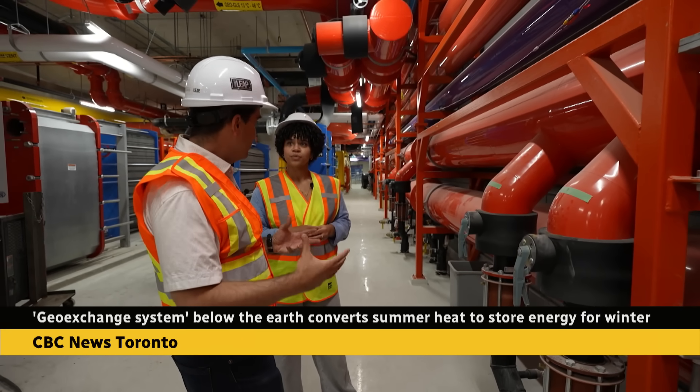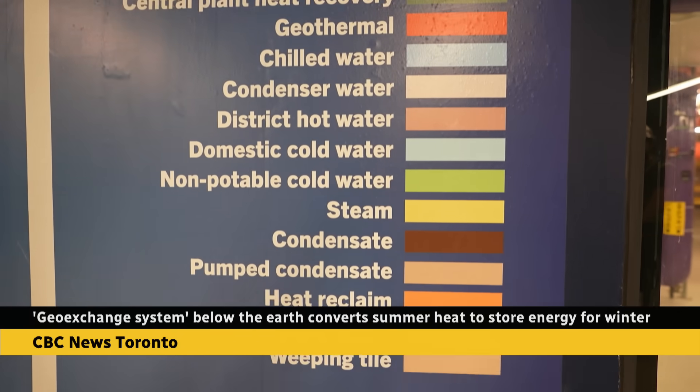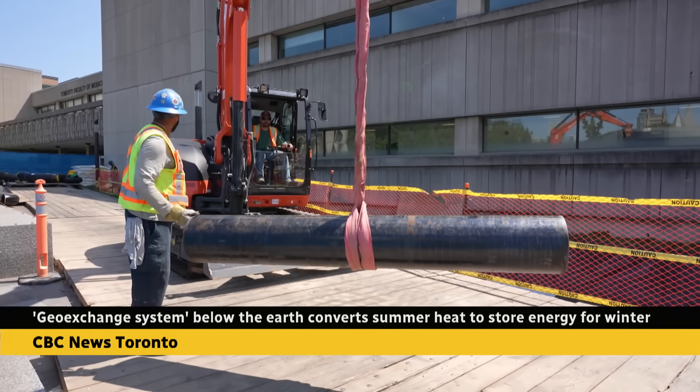In the winter, we reverse that. The energy can be used for a number of things, including melting snow outside buildings. Once construction is complete, U of T says the system would help mitigate about 10,000 tons of carbon every year.